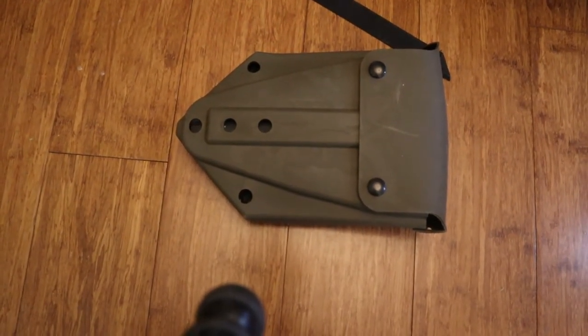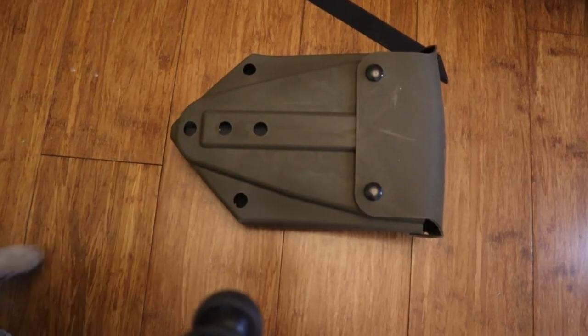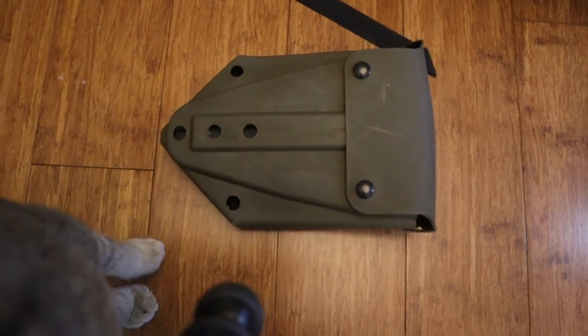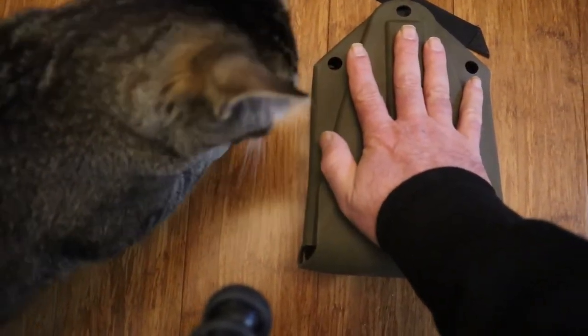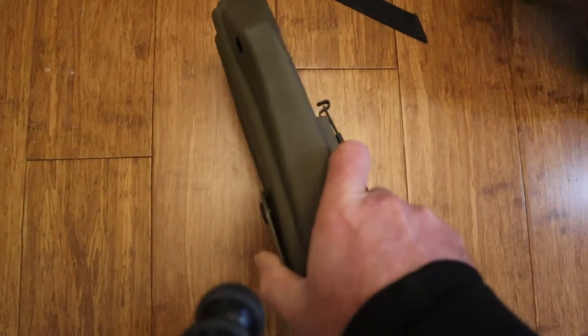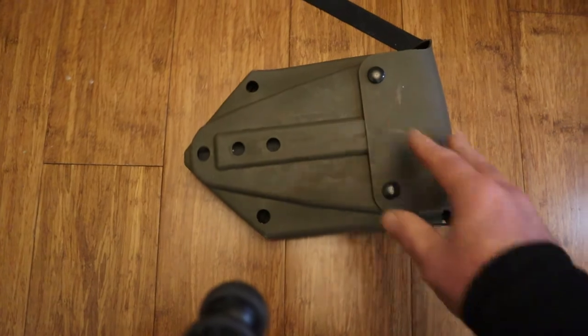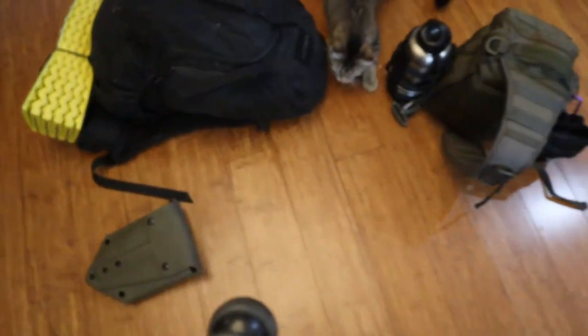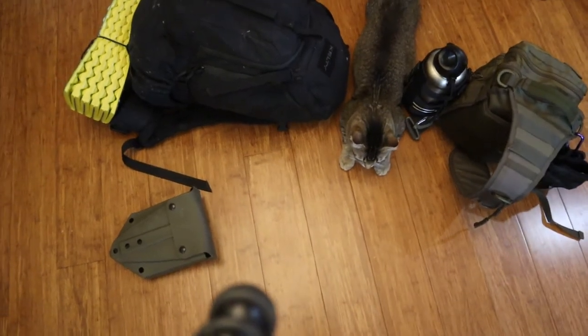If you get stuck in the mud or slide off the road because it's icy or snowy, you can always dig out with one of those shovels. You can see it's not much bigger than my hand. It's not very thick and it takes up very little room in your car. So that's what is kept in the vehicles.